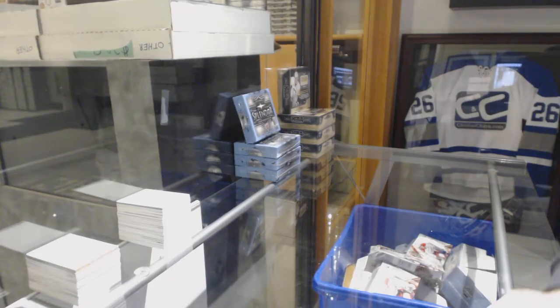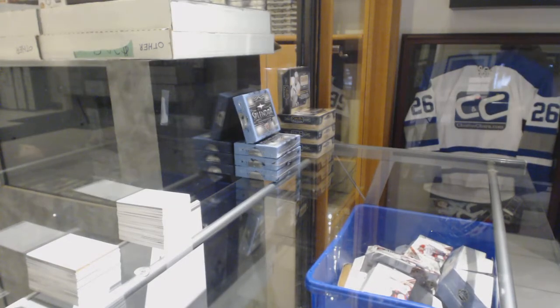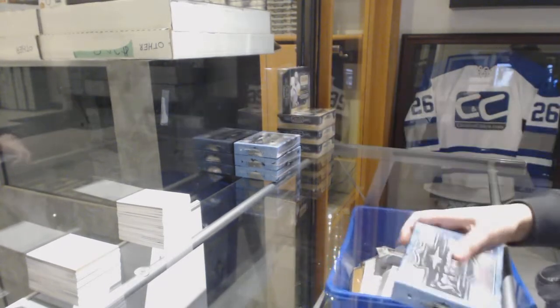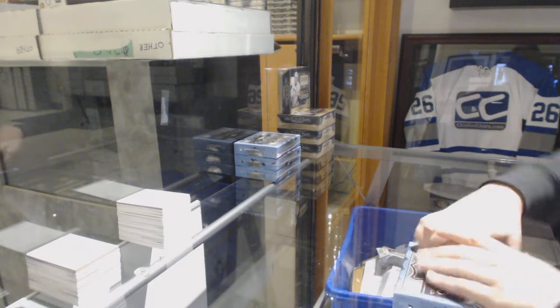Starting off with the Insta Group Break 89.65, we've got the 2017-18 Upper Deck Splendor 4-Box Break. Best of luck everybody!